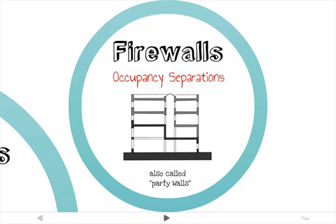If fire sprinklers are present, it can reduce the amount of time the wall needs to be rated for.